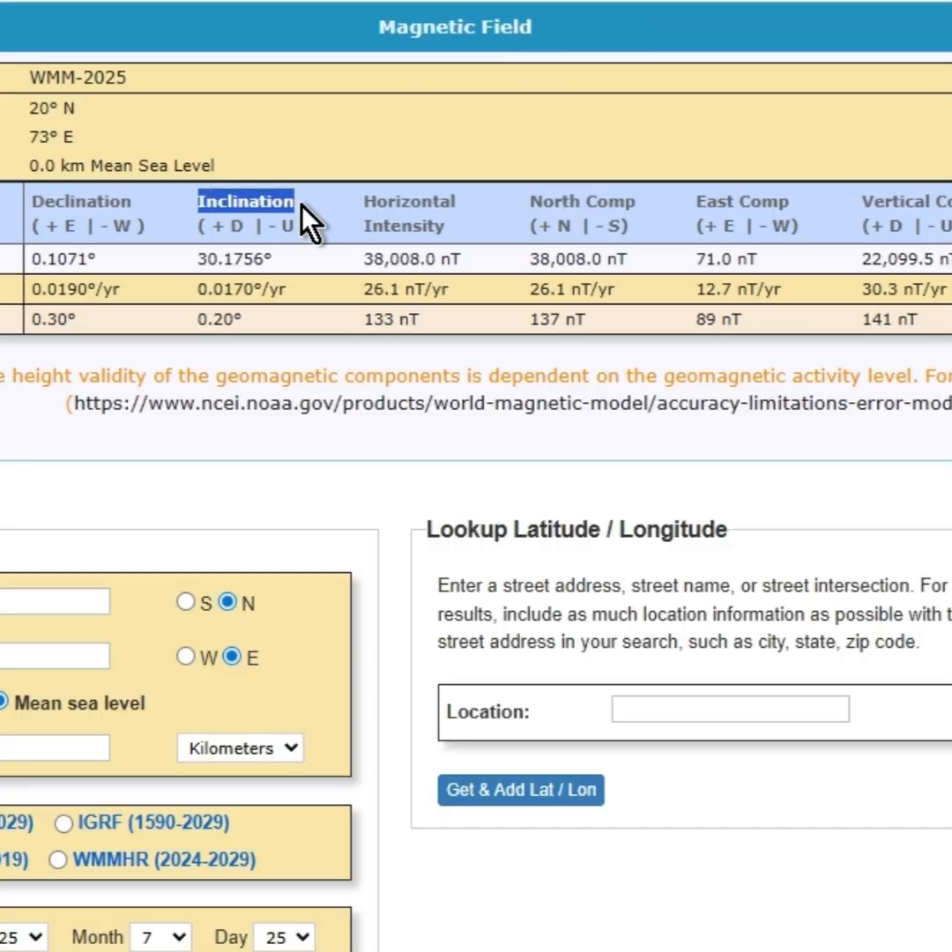The model outputs inclination, horizontal intensity, northern component, eastern component, vertical component, and the total field.